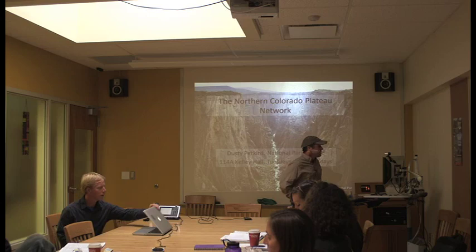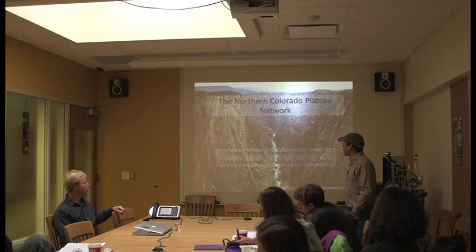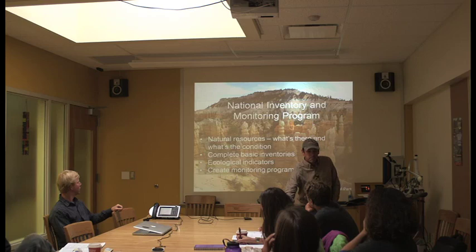I think we'll hit on several of these topics as we go through. I'm usually here Tuesdays and Thursdays in September. I was just in the field a bunch, and I should mostly be in October and November here as we get rolling. I'm with the Inventory and Monitoring Program.